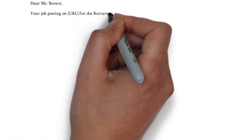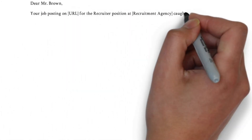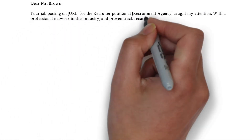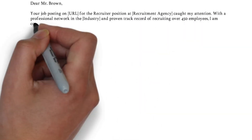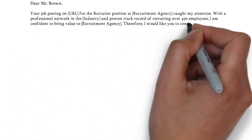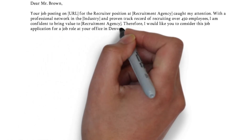In the first paragraph, also called the introduction, you need to answer the what, where, and why questions. So what position are you applying for? Where did you find the vacancy? And why you? Make sure to answer these questions, because it proves your attention to detail and ability to communicate clearly.